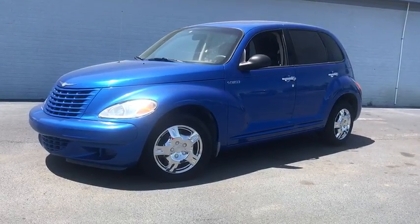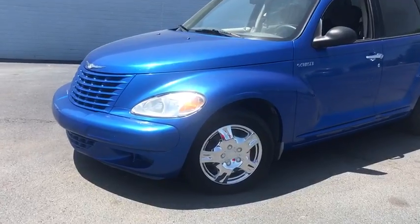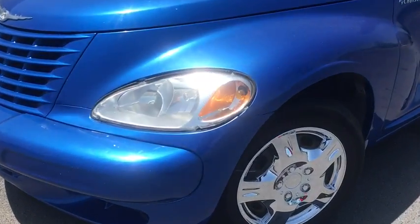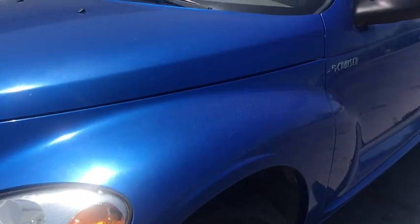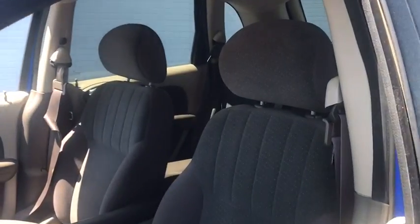The 2005 Chrysler PT Cruiser. Retro-inspired sophistication defines the Chrysler PT Cruiser. Its funky elegance and unique design is truly unmatched. Here are some of this vehicle's great options.